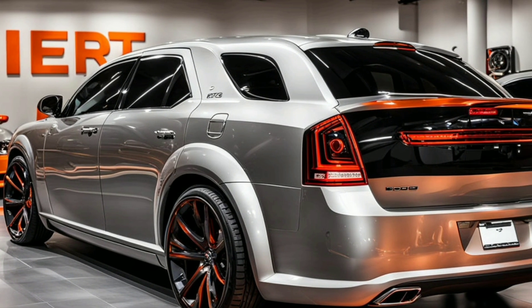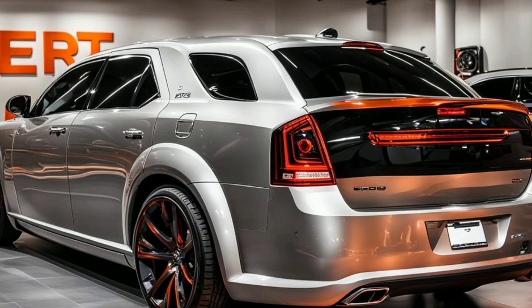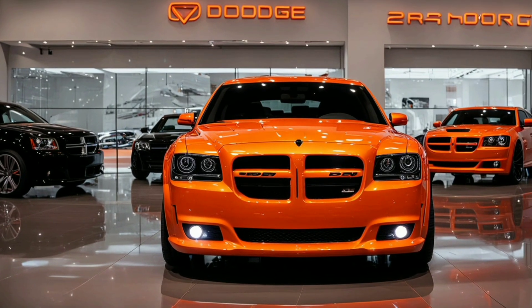the front fascia of the Magnum SRT-8 commands attention with its bold, wide grille featuring a blacked-out honeycomb pattern, flanked by sharp LED headlights that provide a fierce, focused look.